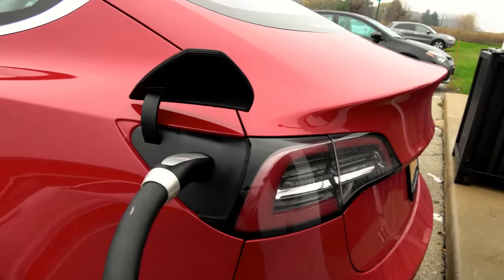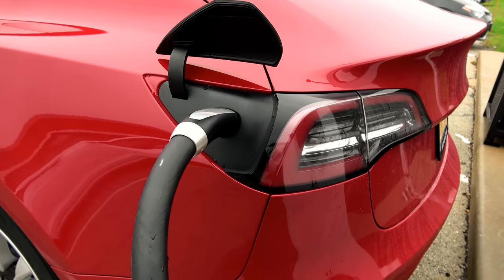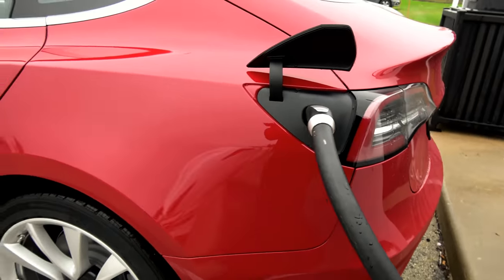The charge port — it's kind of nice, it helps keep slush, snow and rain off the charge port. Actually no, it goes back onto the car and then runs right down into there.